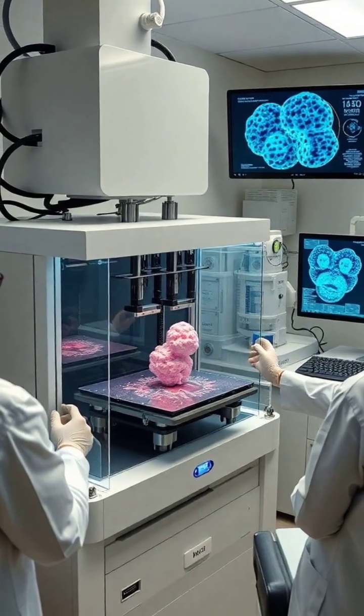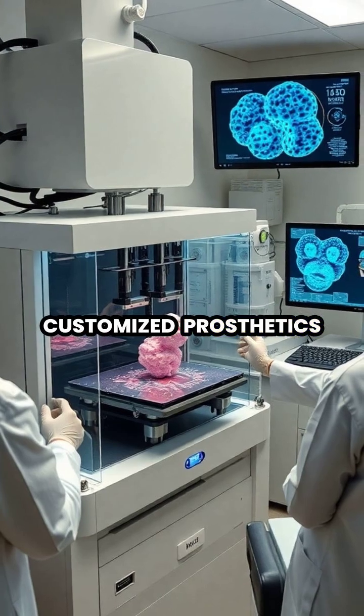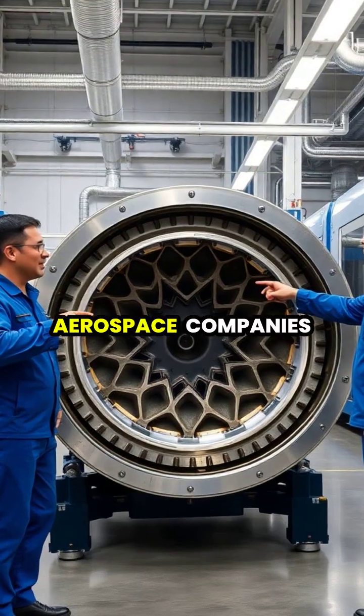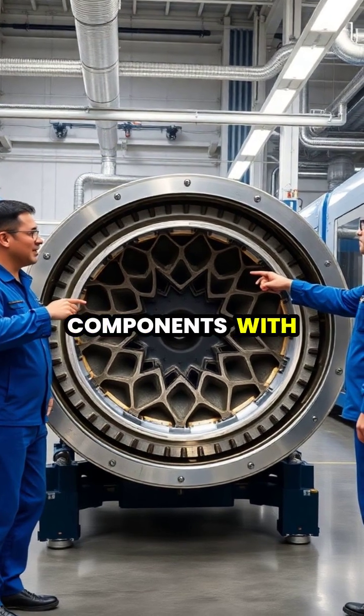In medicine, bioprinting is revolutionizing healthcare by creating customized prosthetics, personalized implants, and even experimental human tissues and organs for transplantation. Aerospace companies utilize 3D printing to create lightweight yet strong components.